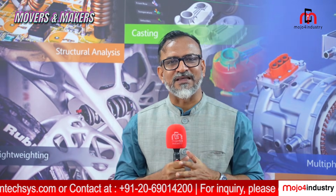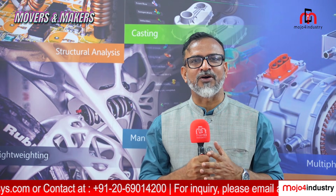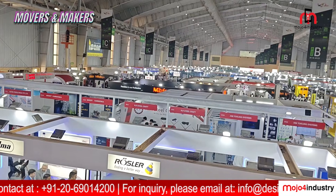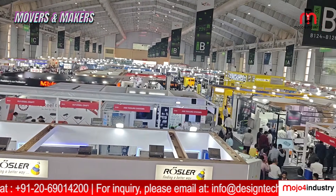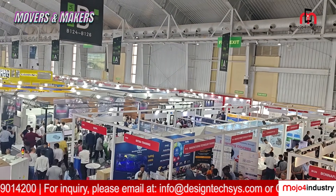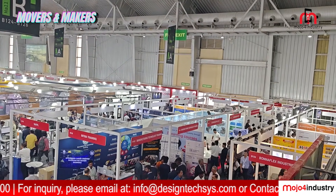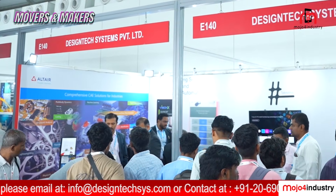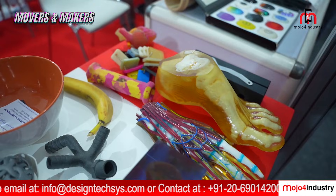Imtex is an event for machine tool and manufacturing technology. This is the largest event in South and Southeast Asia in this particular field, and it is happening right here in the vibrant city of Bangalore. In this exclusive episode of Movers and Makers, we are taking you to the Design Tech booth to explore their groundbreaking innovations.